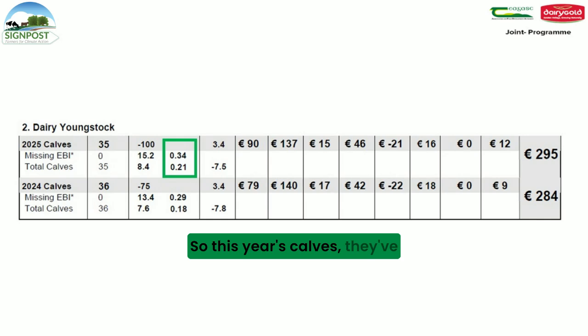This year's calves have protein of 0.21 and fat of 0.33, which reflects that we've gained a lot in the last two years with the use of sex semen.